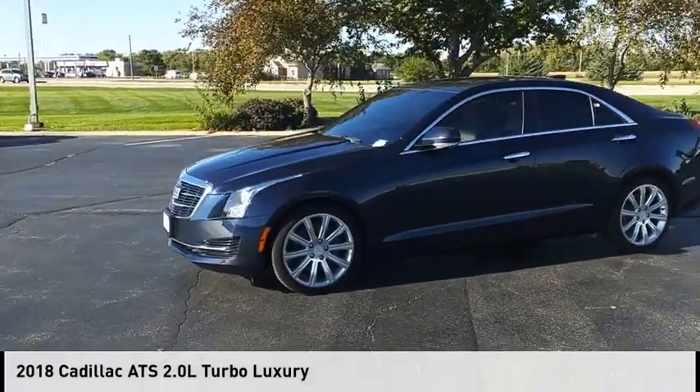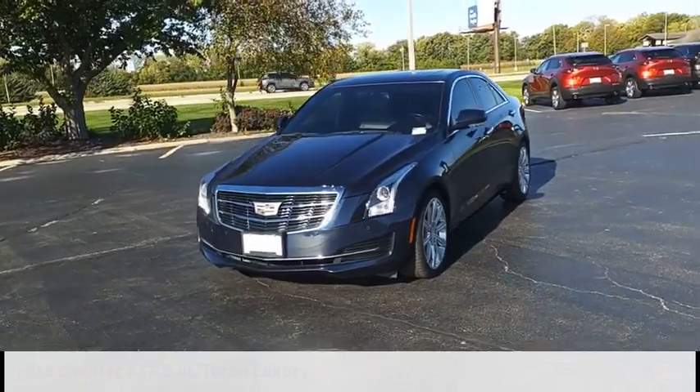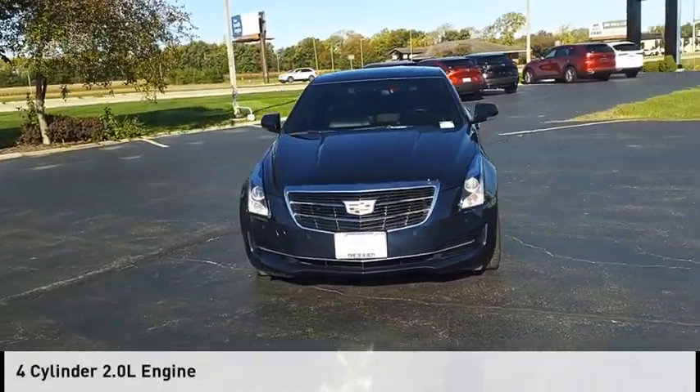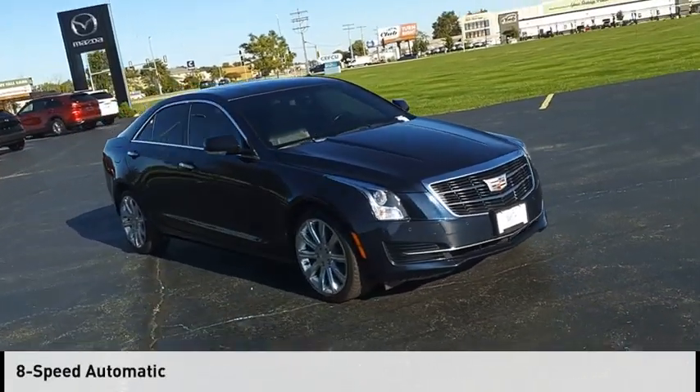We are pleased to show you the 2018 ATS. This vehicle is powered by an all-wheel drive, four-cylinder, 2.0-liter engine, and comes with an eight-speed automatic transmission.